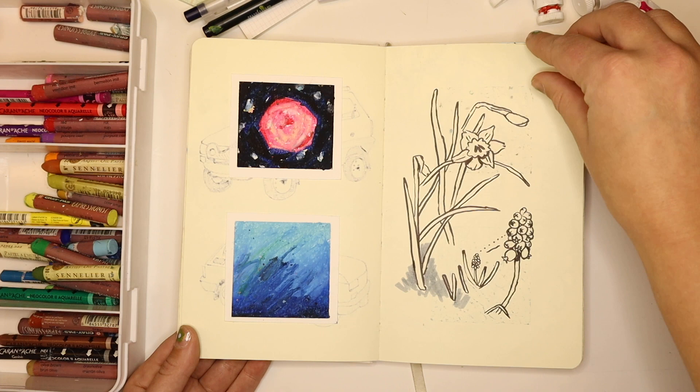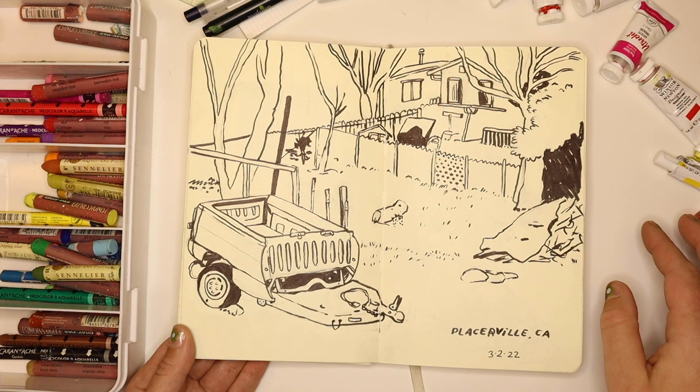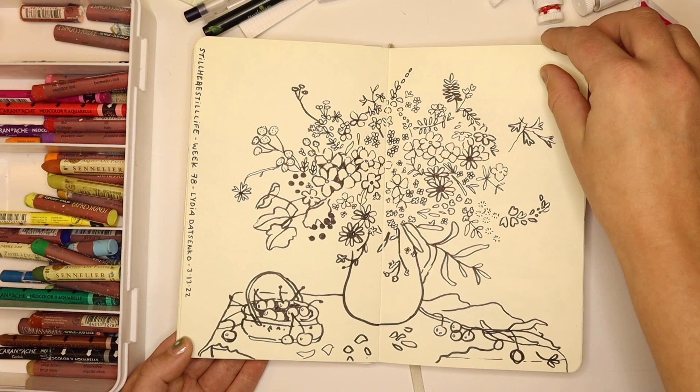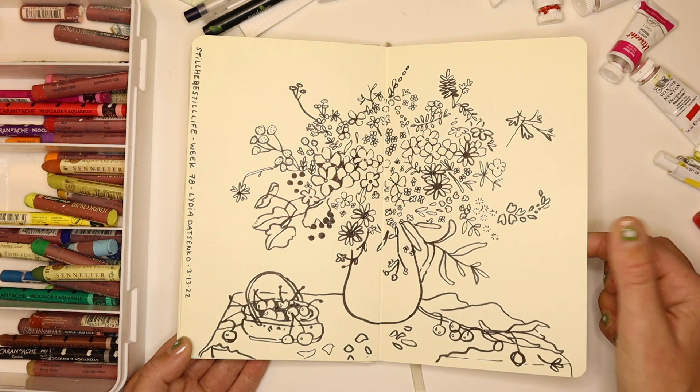These are some oil pastel swatches from a time I was trying out my oil pastels, and a line drawing of a flower from my parents' garden. This is my parents' backyard — they have an interesting-looking trailer. I guess I was into drawing cars around this time. This is from a still life — it says week 78 — just a big vase of flowers, and I wanted to do a pen line drawing.